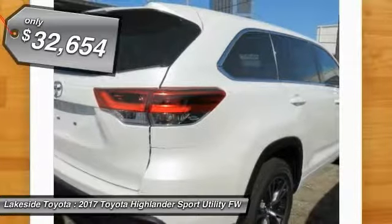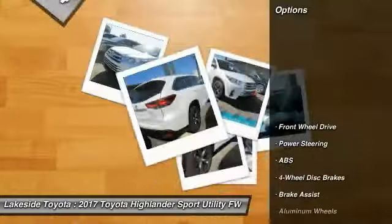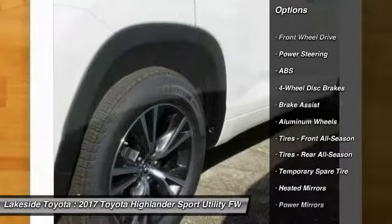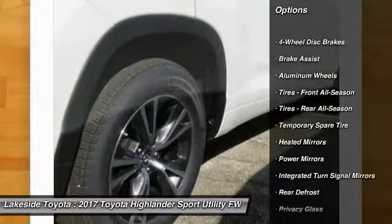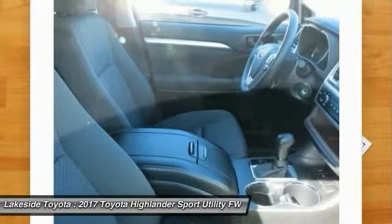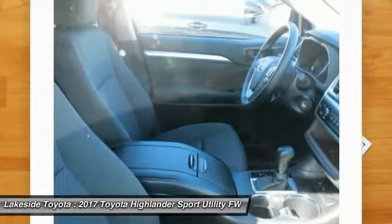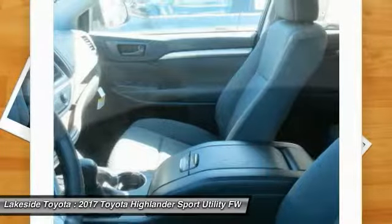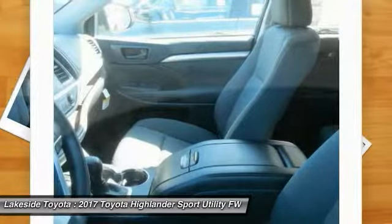Priced below $35,000, here are some of this vehicle's great options: stability control, traction control, keyless entry, backup camera, anti-lock braking system, steering wheel audio controls, lane departure warning, Bluetooth, adjustable steering wheel, and power steering. Your new ride is just a phone call away.